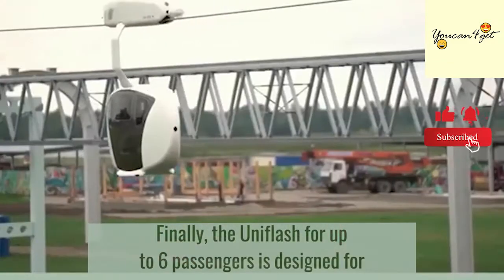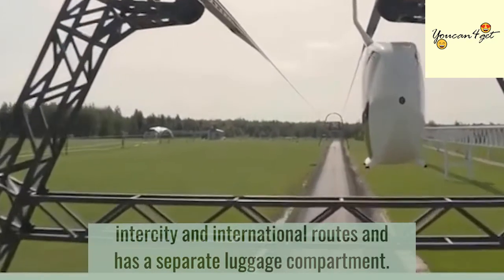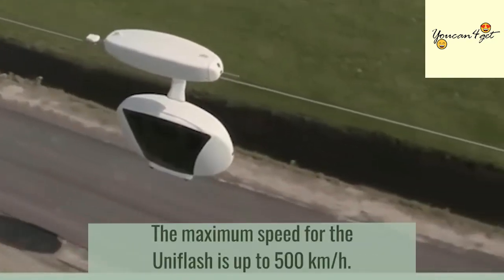The Uniflash, for up to six passengers, is designed for intercity and international routes and has a separate luggage compartment. The maximum speed for the Uniflash is up to 500 kilometers per hour.